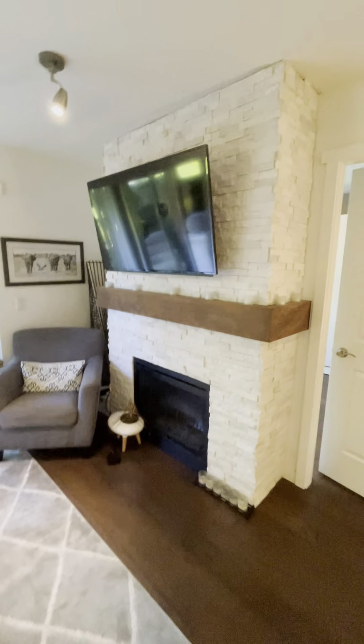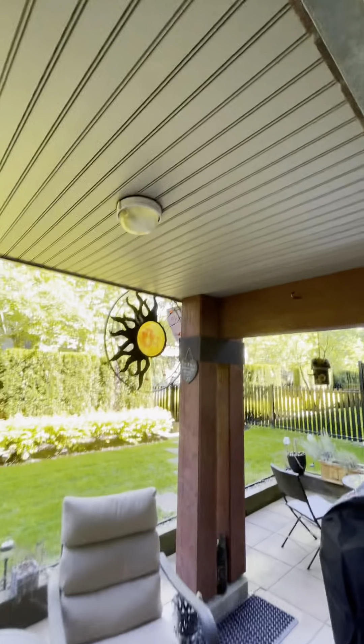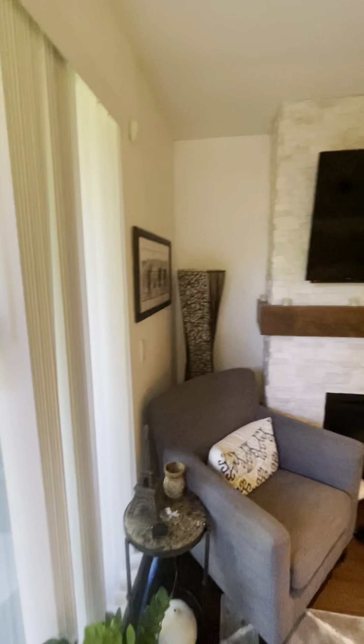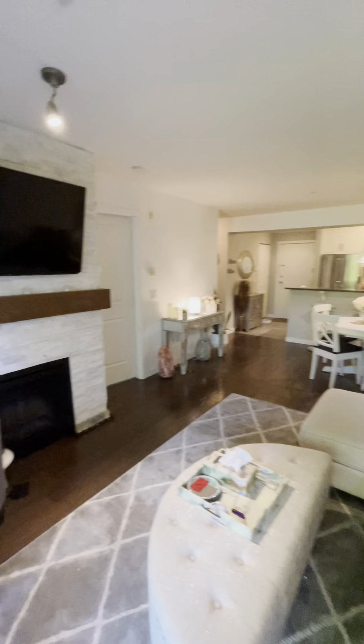You've got your TV and your fireplace — everything you need. You even get a freezer and a barbecue grill. Nice backyard, and this area here is covered. Looking back at the unit — looking good.